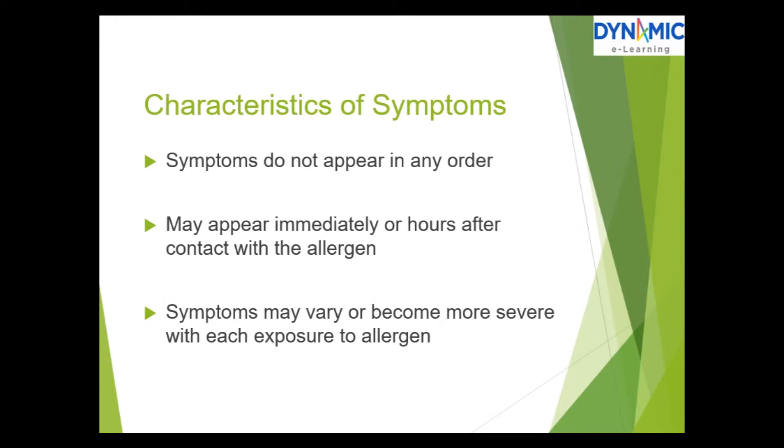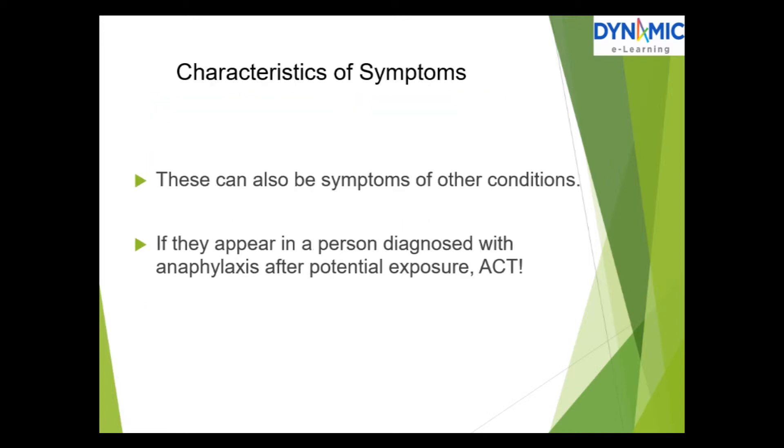The characteristics of symptoms: they do not appear in any order. They may appear immediately or hours after contact with the allergen. Symptoms may vary or become more severe with each exposure to the allergen. These can also be symptoms of other conditions, but if they appear in a person diagnosed with anaphylaxis after potential exposure, act.